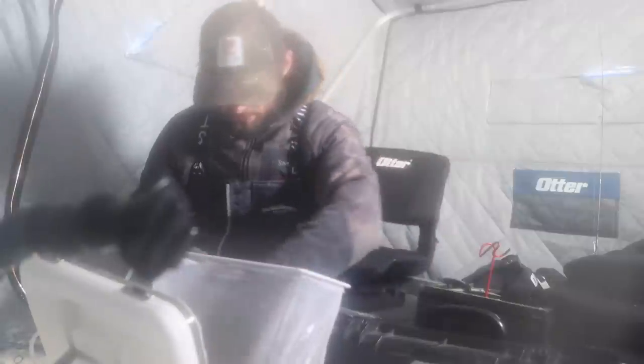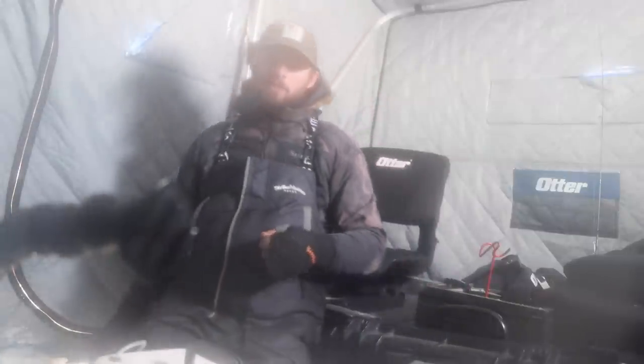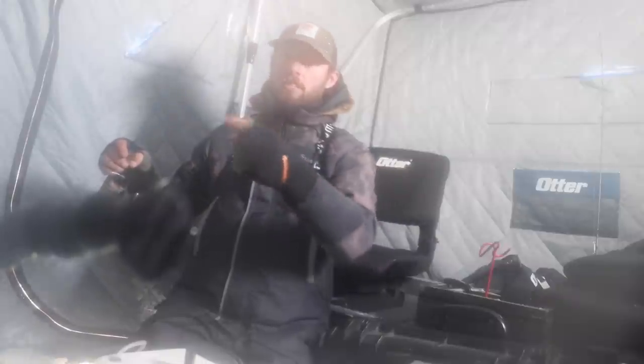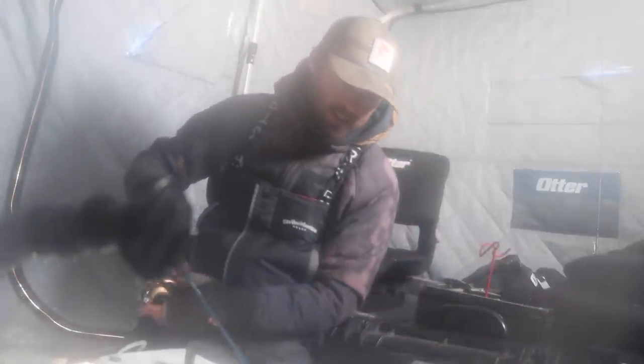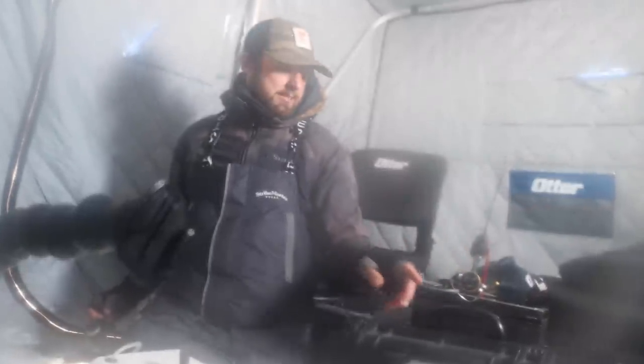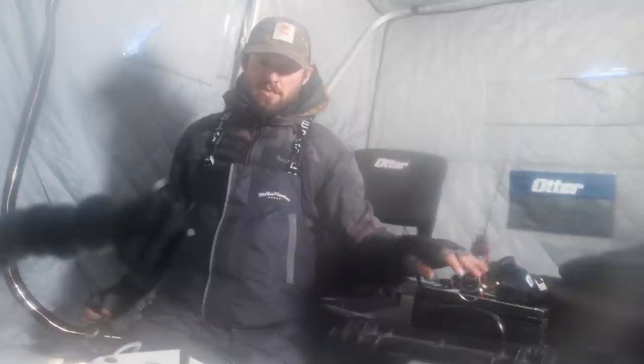It's fogging up in here — the fog will end once the camera fully warms up. We're going to run two different setups today. One dead stick setup with an average size shiner or sucker, run a little bit off the bottom. On rod number two, the jigging presentation — fishing a little bit deeper water today in the 24 to 28 foot range. Starting out with the tungsten castmaster spoon, which is a phenomenal tool for fishing deeper water. The color is Wonder Bread, one of my absolute favorite ice fishing colors. Dead stick set about a foot and a half to two feet up, then we'll commence the jigging.